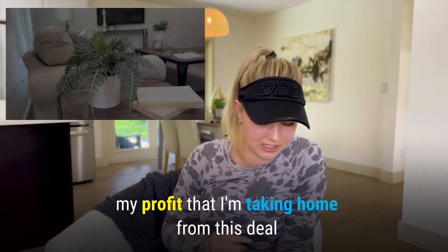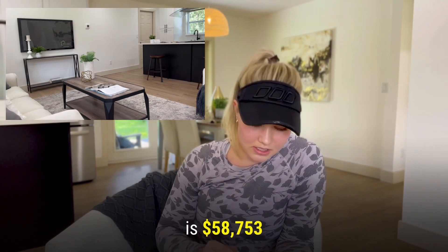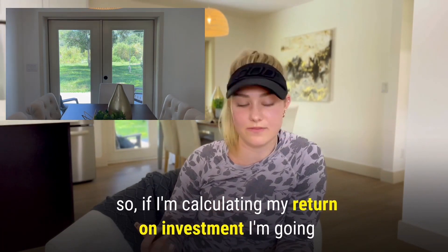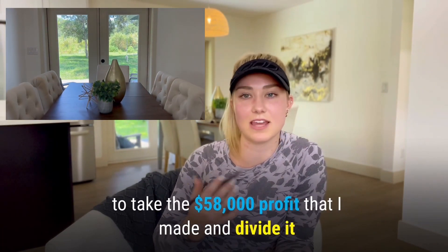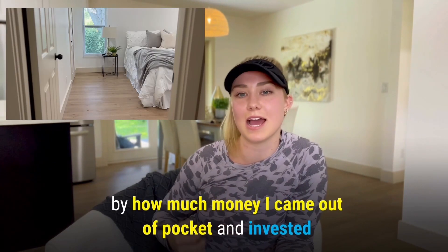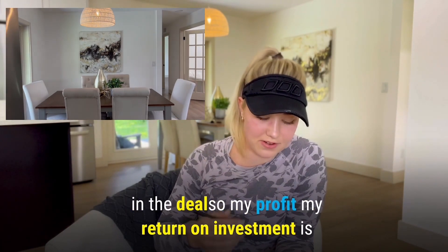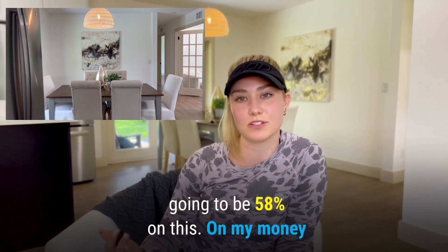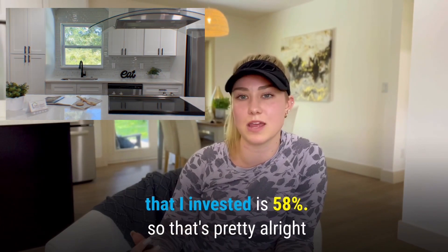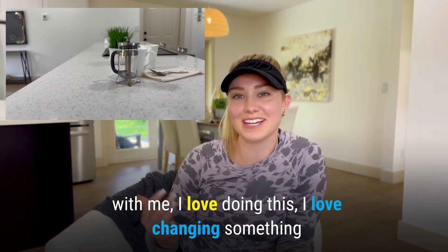My profit from this deal is $58,753. Calculating my return on investment — I take the $58,000 profit and divide it by the $100,371 I came out of pocket and invested. My return on investment is 58%. That's pretty all right with me.